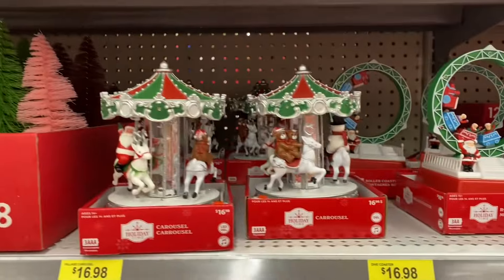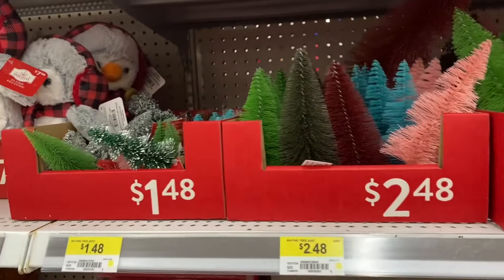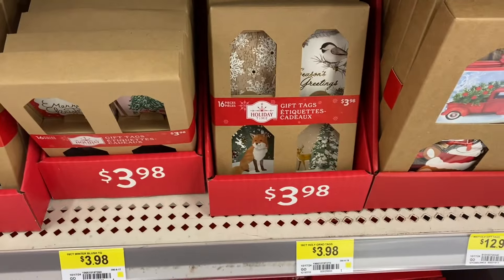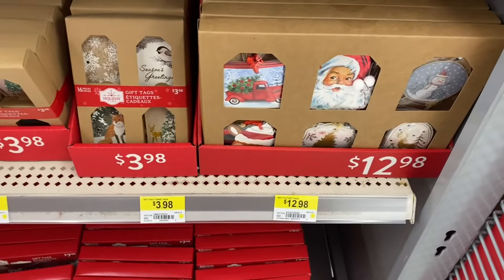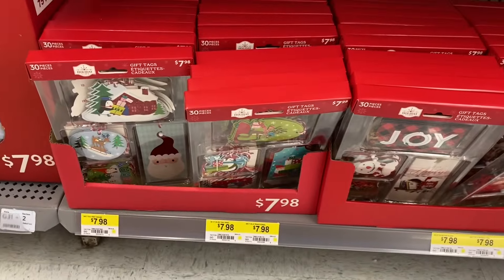And here's some more of the little houses — if you're doing a Christmas village, $5.98. The carousels. More trees, $3.98, $2.48, and $1.48. Some great gift tags, $3.98. Love that one there with the fox. There's Santa — those are $12.98. More gift tags below — great selection, really pretty.